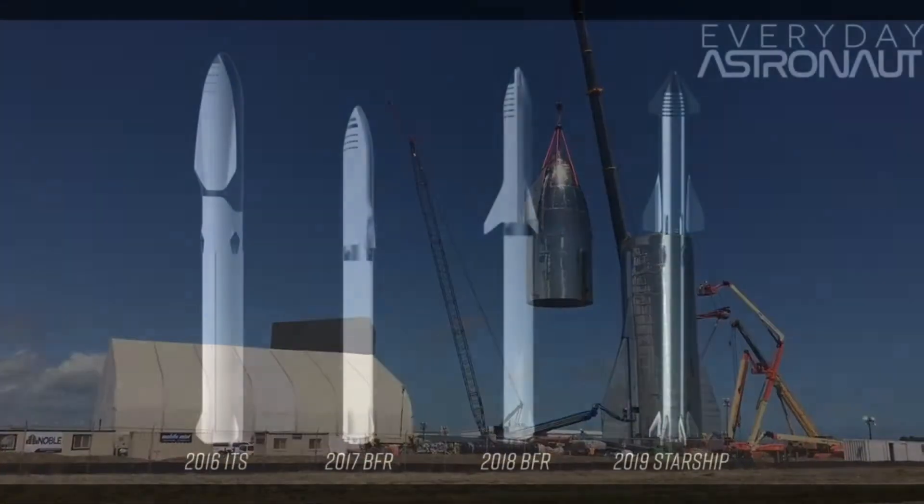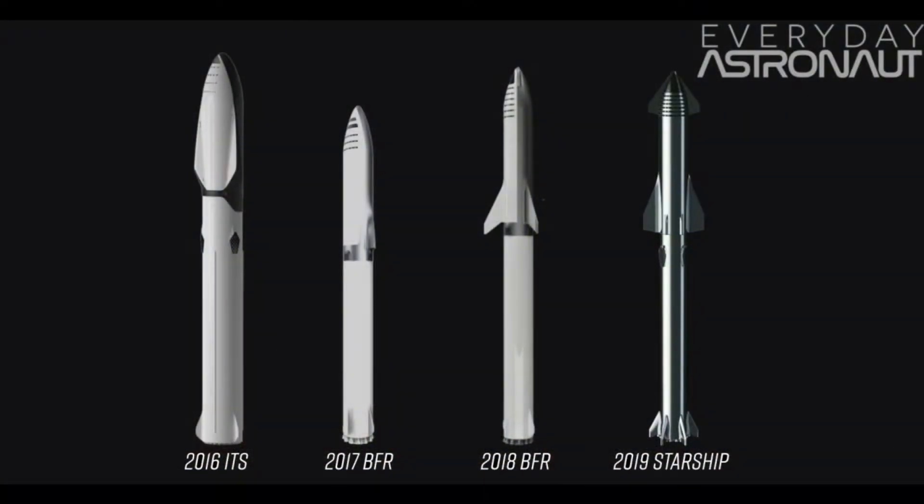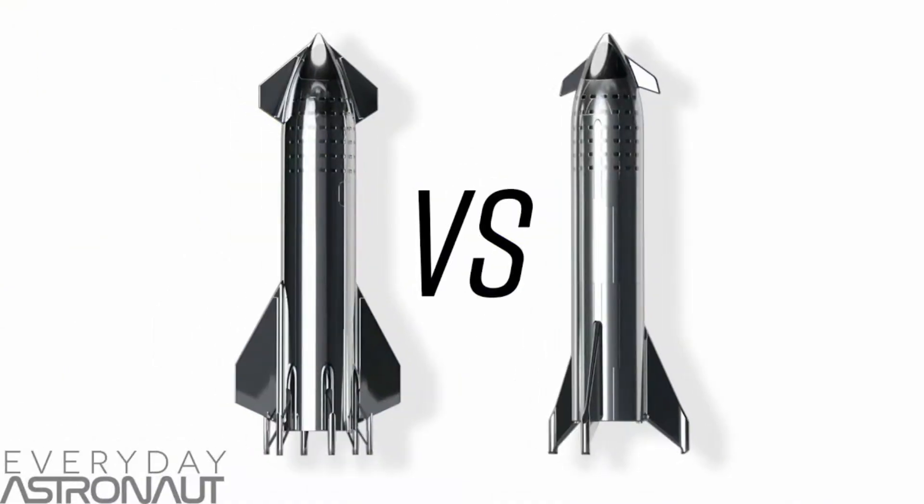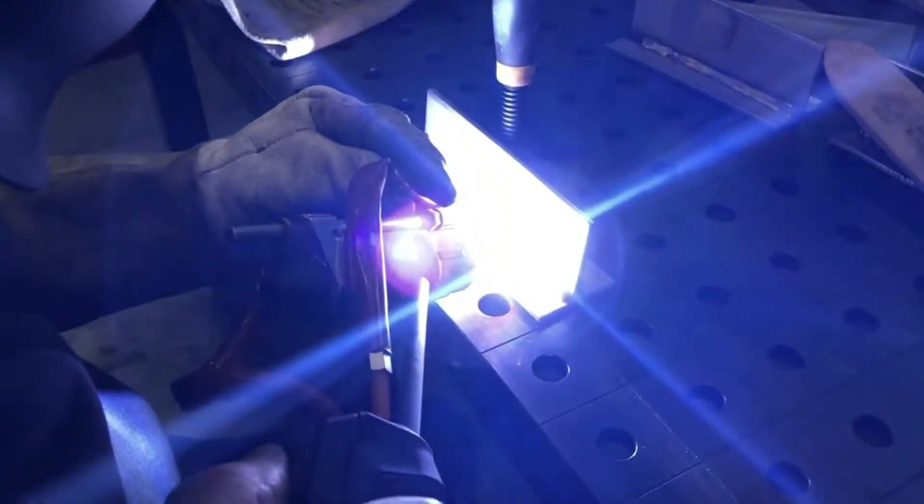Throughout 2018, 2019, and 2020, a lot of design changes were made to the Starship and Super Heavy system, along with various improvements in construction methods. Some of the radical changes include a switch from advanced carbon composite to stainless steel, and using two aerodynamic flaps instead of the previously proposed three. SpaceX also improved its welding techniques for Starship's stainless steel.